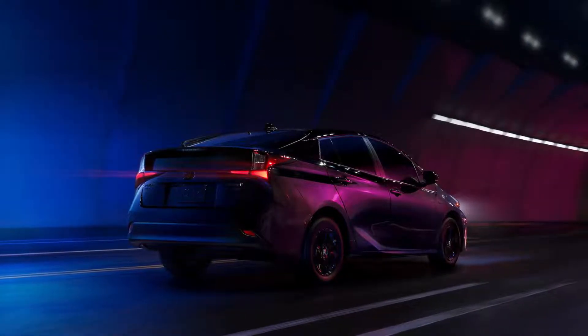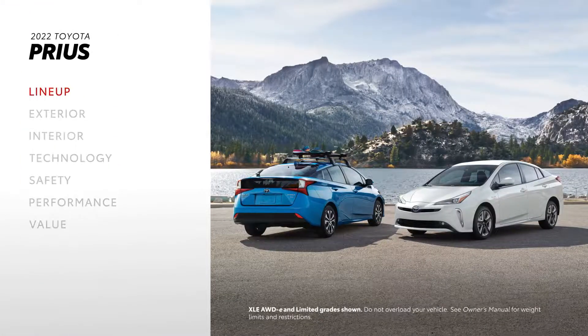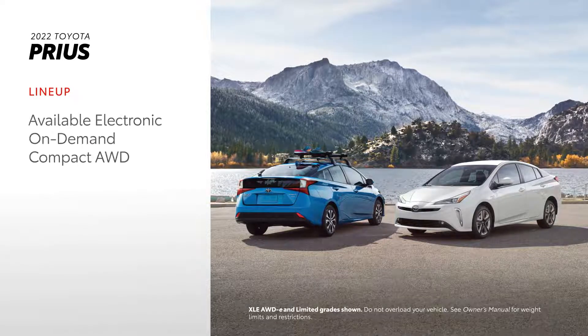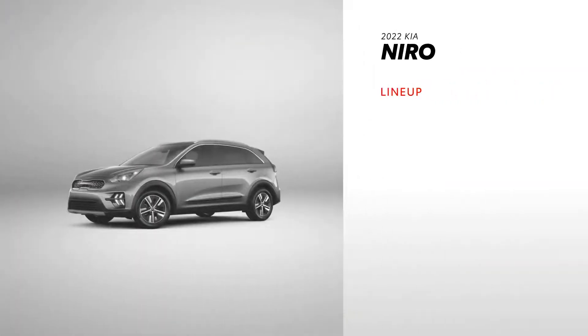Now let's put Prius and Niro side by side. The 2022 Prius has amazing hybrid efficiency across an eight-grade lineup that includes all-wheel drive options for LE and XLE models. Kia Niro comes with noticeably fewer grades — there are five in all — and none of these can be equipped with all-wheel drive.